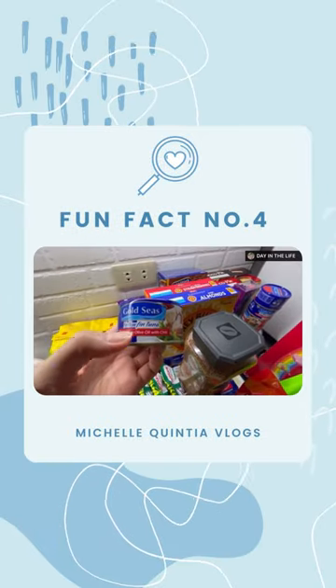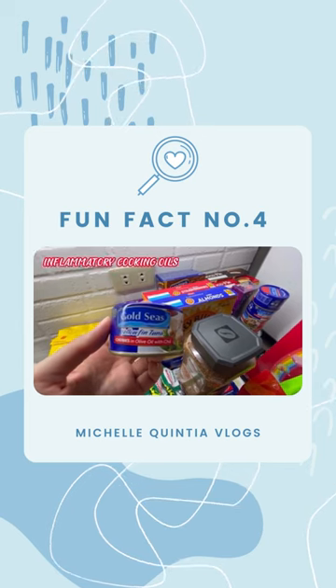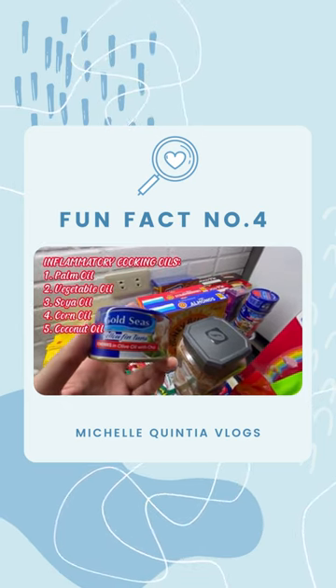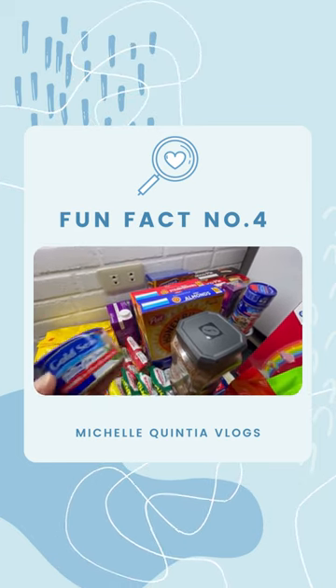Whenever you buy canned tuna, make sure that the oil is olive oil and not anything else like palm oil, vegetable oil, or soya oil. Those are inflammatory oils. Choose only the ones with olive oil and canola oil.